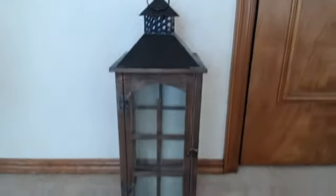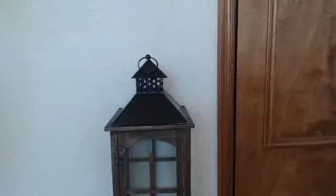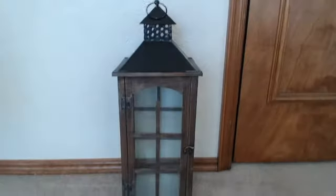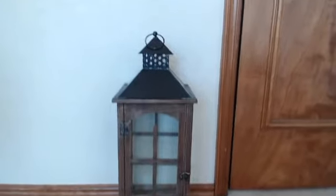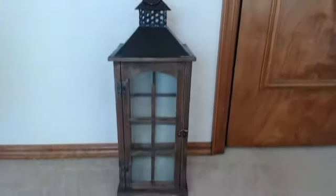Also from Kirkland's, I got this lantern. I had been looking for one that was a good price and pretty tall — I think this one is about 24 inches, which is kind of what I was looking for. It's a little dusty and dirty; I don't know where they pulled it from in their warehouse, but I'll clean it up.